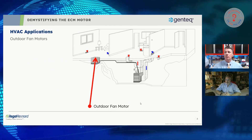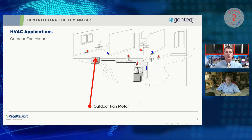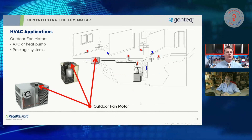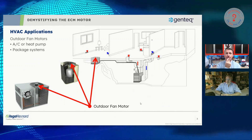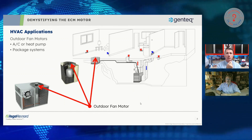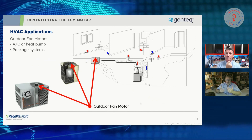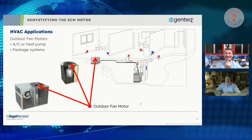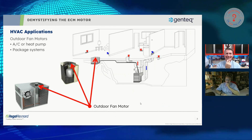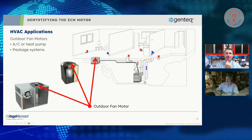An indoor blower motor doesn't mean the motor is indoors or inside the house — it means it moves the indoor air from the home to the appliance and back. It could be in a gas furnace, an air handler, or a package unit, which means the indoor blower motor could be inside or outside the structure. Similarly, many OEM manuals use more than ten different acronyms to describe these motors, which makes it fun trying to figure out what those three letters mean.